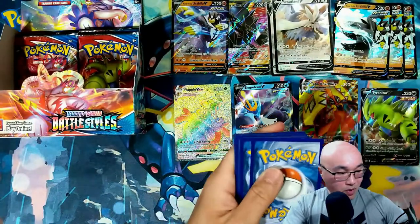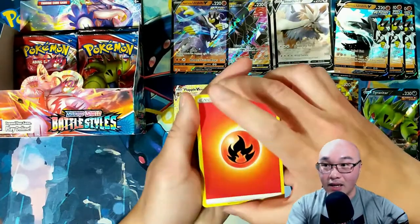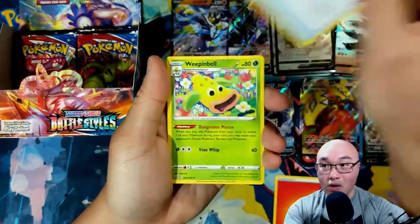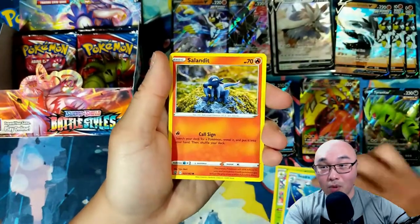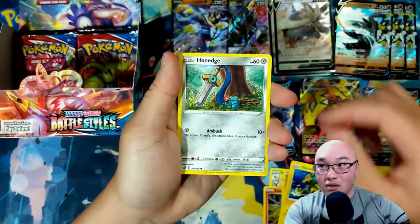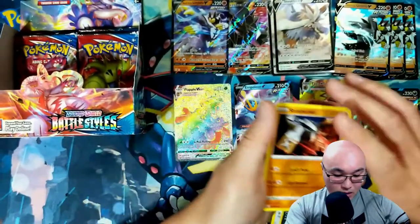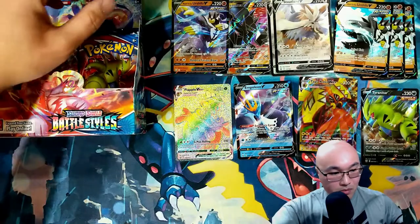I think what's awesome about Battle Styles is you can make a deck where you don't really need a V or V-Max card, and I think that's pretty awesome. I think you'll be able to compete with non-V cards — it's a little different but it's definitely competitive.